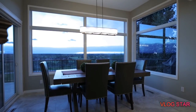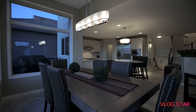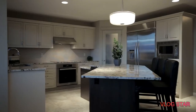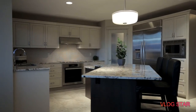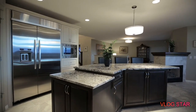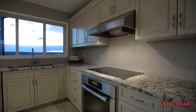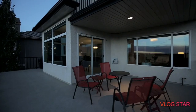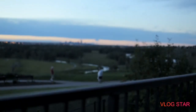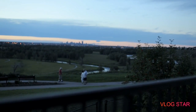Gather with loved ones for a home-cooked meal with the Rocky Mountains and downtown Calgary in sight. Your family will love the attached spacious kitchen and centre island. This area is perfect for entertaining with an easy transition to the outdoors on your patio. Host barbecues or simply unwind and appreciate the calming views of the scenery surrounding your home.